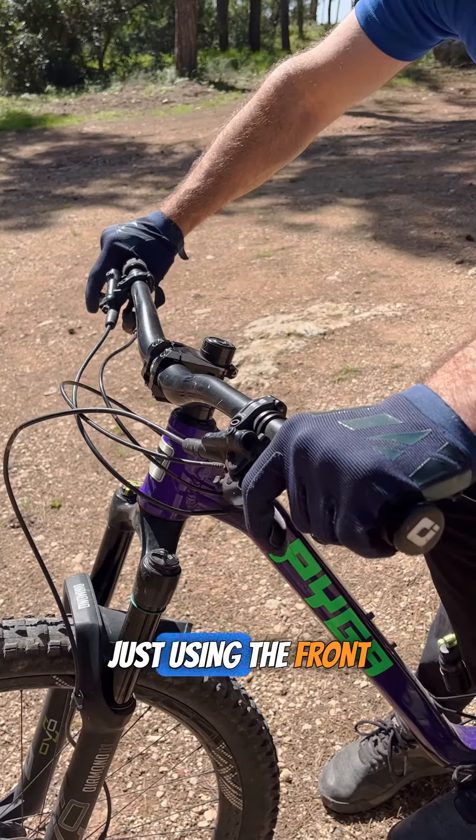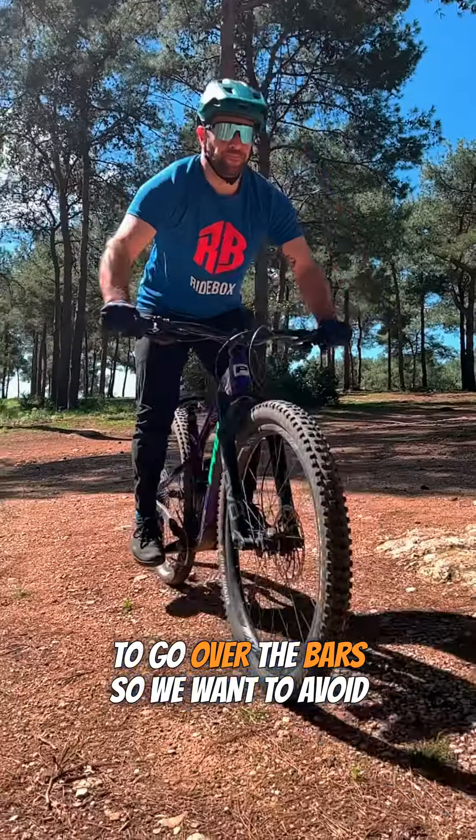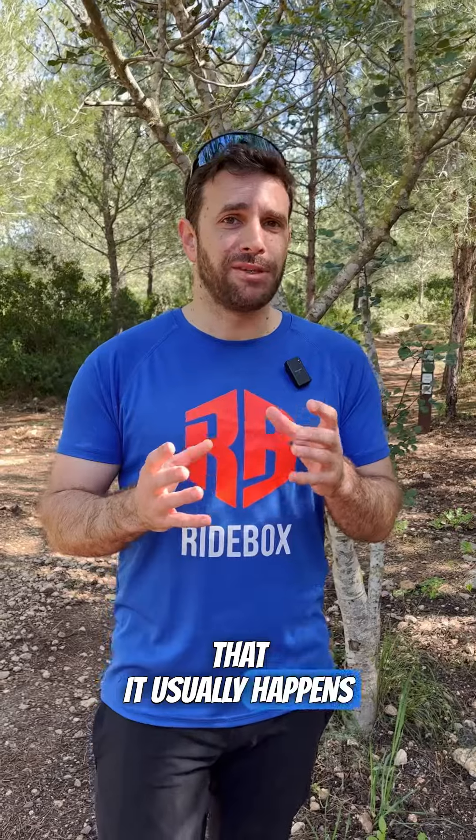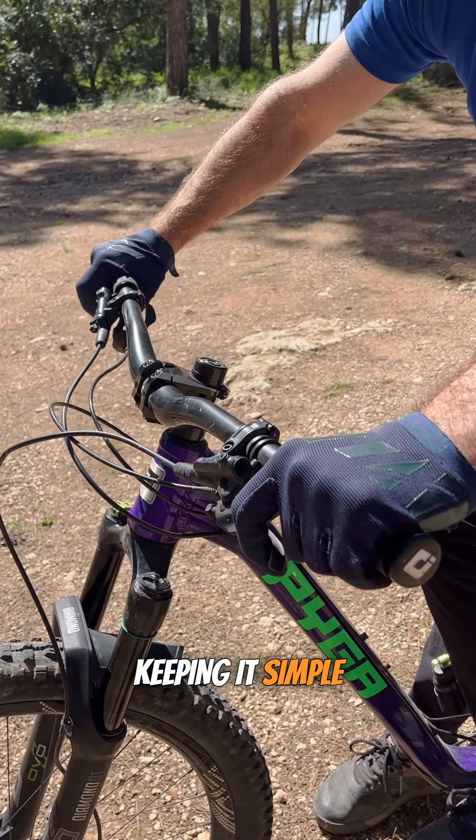On the opposite side, just using the front brake might cause you to go over the bar, so we want to avoid that. It usually happens with other contributing factors, but we want to feel more comfortable as we stop. So again, using both our brakes and keeping it simple.